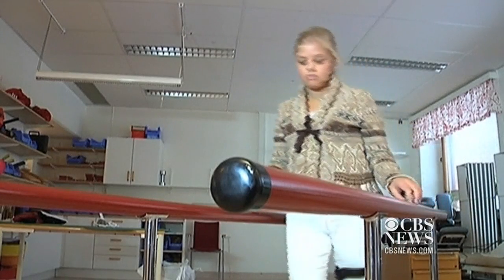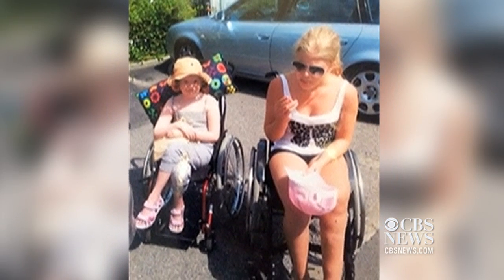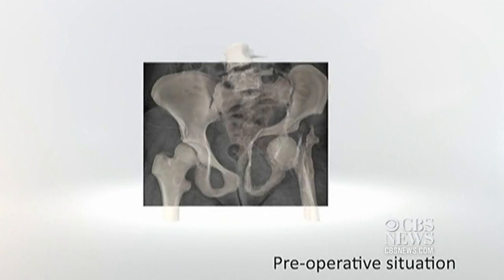A 3D printed hip implant is changing the life of 16-year-old Fanny Follison. Just two years ago, the Swedish teen was facing life in a wheelchair due to a rare hereditary condition that causes tumor growth and skeletal deformities.